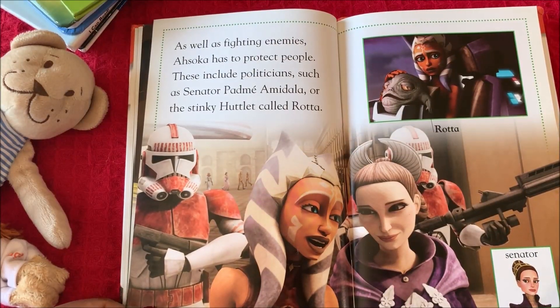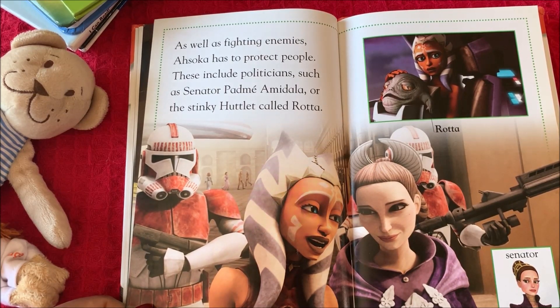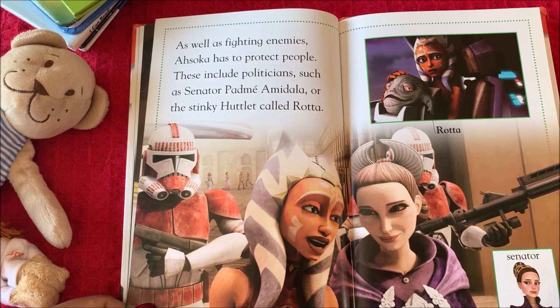As well as fighting enemies, Ahsoka has to protect people. These include politicians such as Senator Padmé Amidala, or the little Huttlet called Rotta.